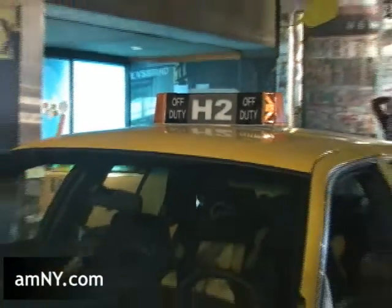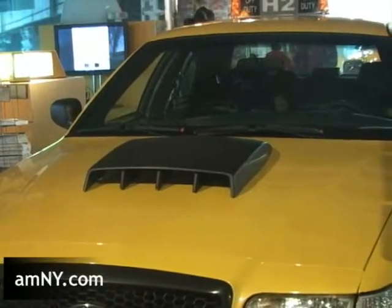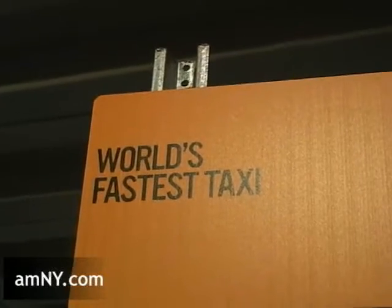The hydrogen taxi can go 200 miles an hour, and it was created to prove that hydrogen engines can be constructed to reach high speeds. How do the New York City cops feel about a cab that can go 200 miles an hour? Well, that would be illegal, of course. That's just what we need — a cab that can go 200 miles an hour.